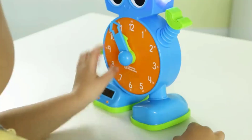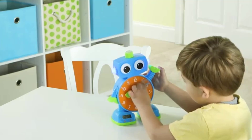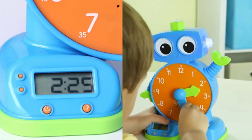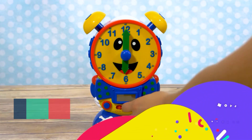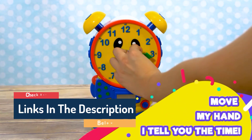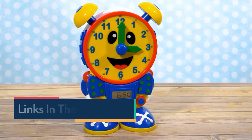Hi guys, welcome to our channel, The Baby Shop. In this video, we try to help you find out the best clock learning toy for kids on the market. If you want to see their latest prices and more images and find more details, you can check out those links in the description below. Let's see the products one by one.